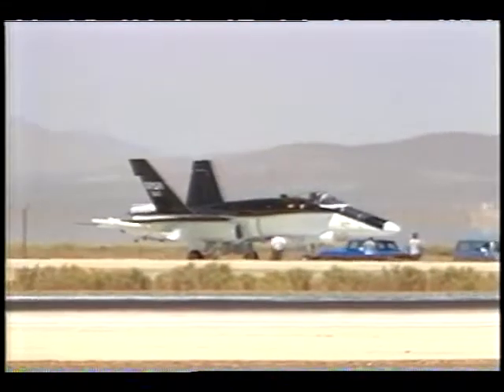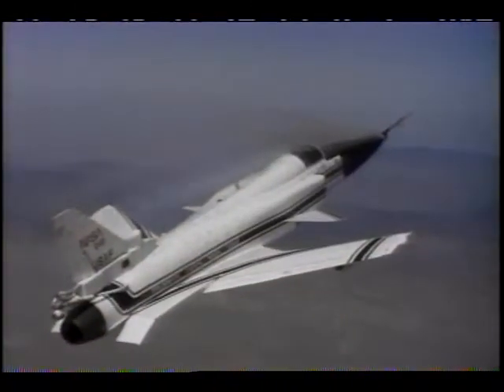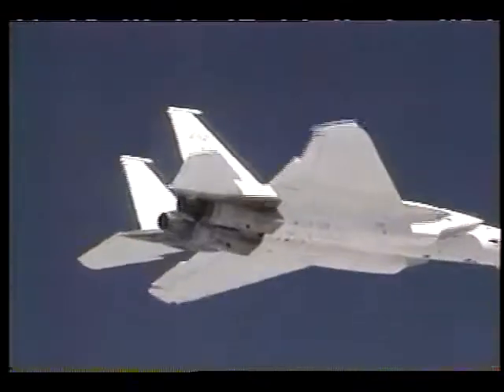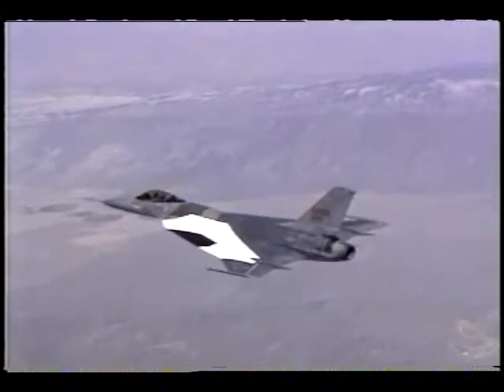Tests today at Dryden include high angle of attack research with the F-18, the X-29, SR-71, F-15 digital systems research, and laminar flow studies with the F-16 XLs.